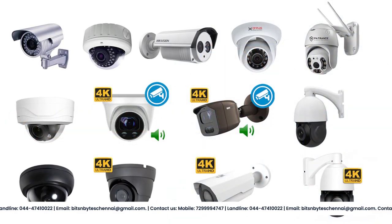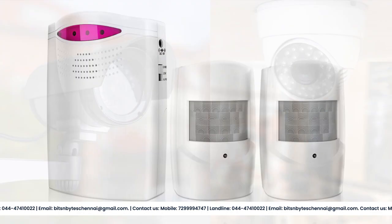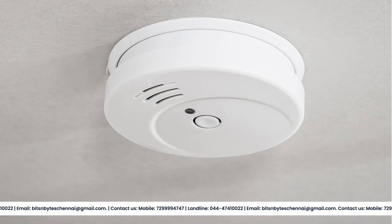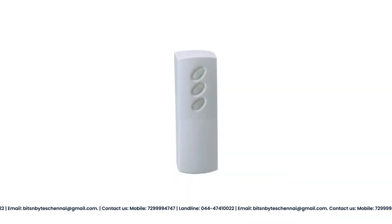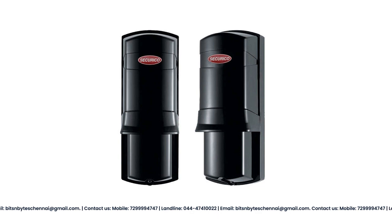We offer a wide range of CCTV and security systems, including indoor and outdoor cameras, motion detectors, door and window sensors, glass break sensors, smoke detectors, carbon monoxide detectors, water leak sensors, vibration sensors, pressure mats, heat sensors, infrared sensors, and more to meet your specific needs.